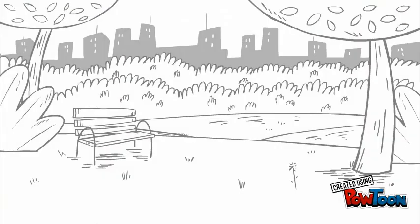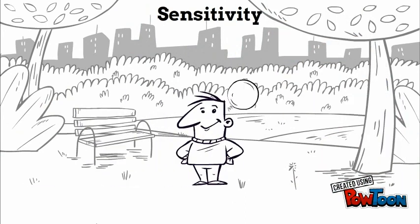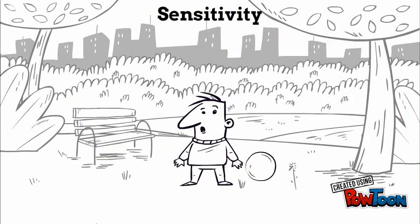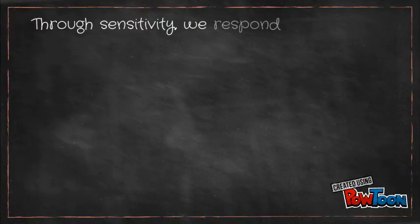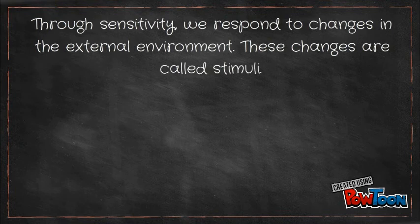First of all, we are going to deal with sensitivity. Imagine you are at the park, and then a ball hits your head. How is your body going to react? That's what we are going to study. By the way, ouch! Through sensitivity, we respond to changes in the external environment. These changes are called stimuli.